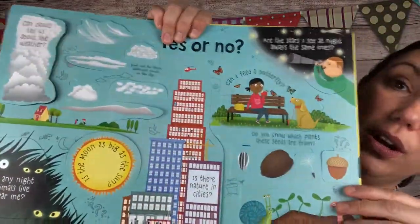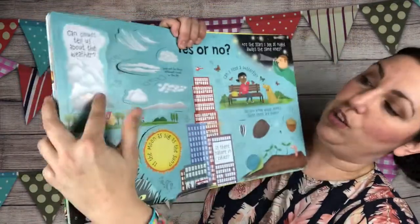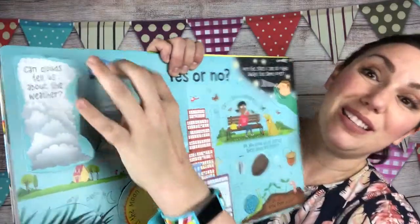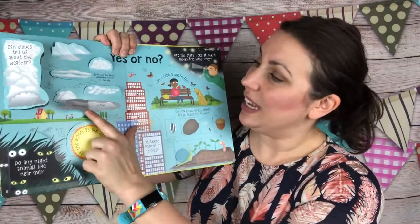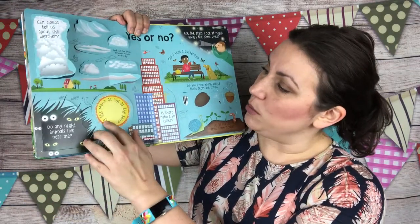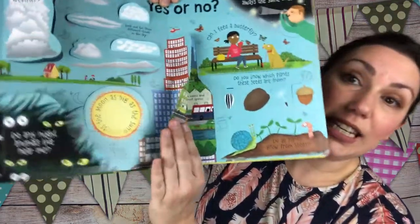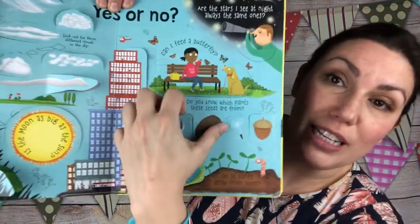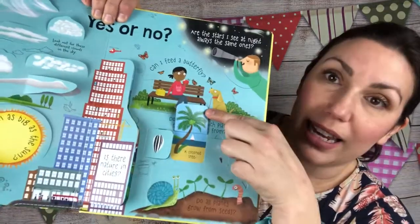Then yes or no questions — can clouds tell us about the weather? They absolutely can. It shows you what each cloud is named and what it means in terms of weather: cirrus clouds are dry for now; cirrocumulus means a storm could be coming; altocumulus means no weather change is expected; stratus means prepare for drizzle. Do any night animals live near me? Is the moon as big as the sun? Is there nature in cities? Do you know which plants these seeds are from? Each little seed opens to show you the plant it comes from.